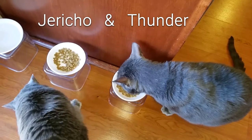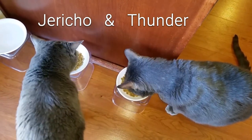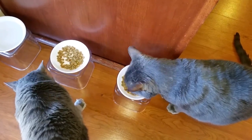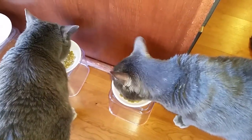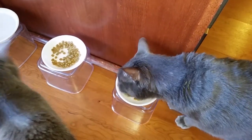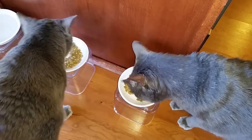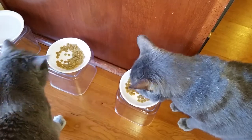Here are Jericho and Thunder, and they both seem to love it. I'm glad to see that the cats enjoy this new flavor.